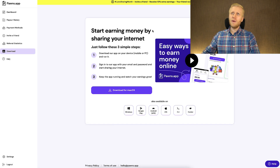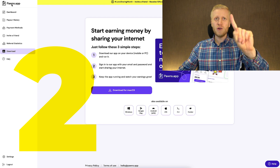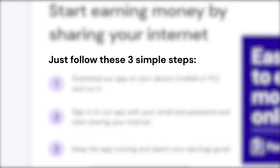How will you make money here on Pawns app? There are two different ways. Let me start with the first method. Here it says 'Start earning money by sharing your internet — just follow these three simple steps.'